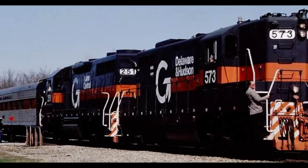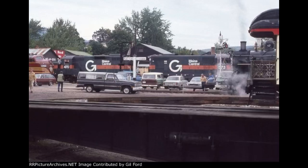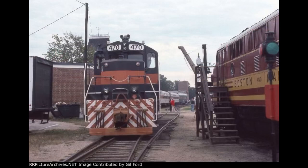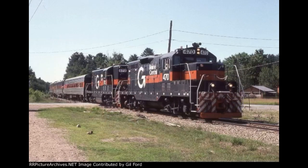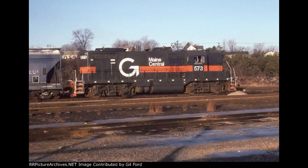On September 26th, 1983, 573 pulled the Operation Lifesaver train paired with GP7 number 470 to North Conway. I was unable to find much information on this event, but I found many photos of crews re-heading the locomotives to the opposite side of the train whilst at the Conway Railroad Station.